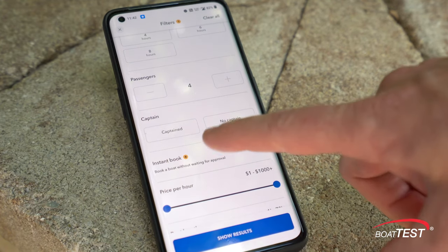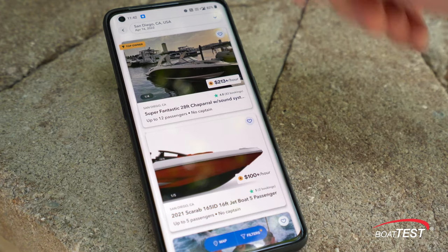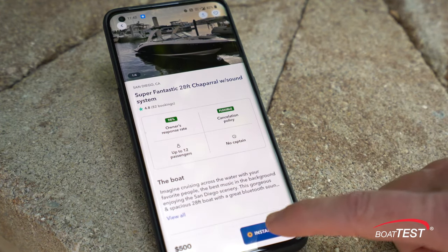Some of our owners will also use our instant book feature. The renter is browsing for a boat and it says instant bookable. When they click that instant book button, that boat is theirs for the day — they don't need to have all the back-and-forth. It's already confirmed.